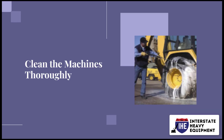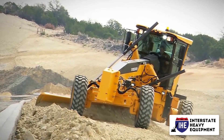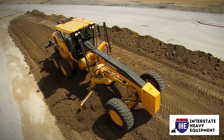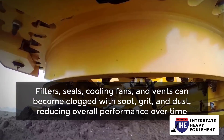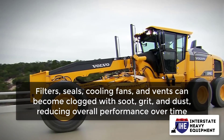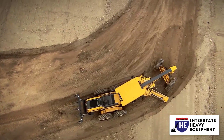Clean the machines thoroughly. Cleaning thoroughly is just as important as keeping the lubricant levels in check. Regrettably, most businesses pay little attention to this stage. Filters, seals, cooling fans, and vents can become clogged with soot, grit, and dust, reducing overall performance over time. Make sure to thoroughly inspect each component of your apparatus.